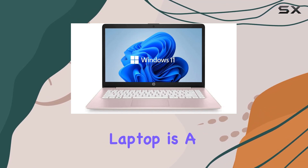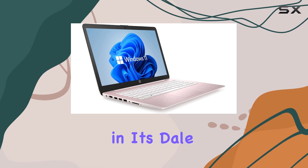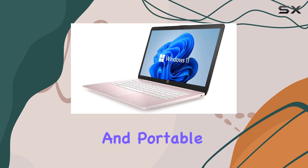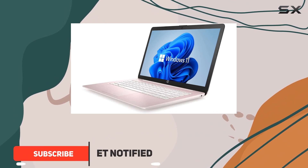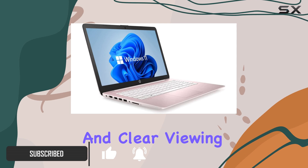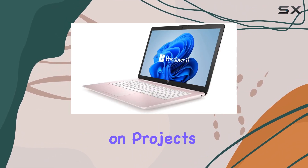The HP 14-inch laptop is a sleek and stylish device, especially in its Dale Pink colorway. It's a great choice for those seeking a lightweight and portable machine for everyday tasks. With a 14-inch HD display, you get a bright and clear viewing experience, perfect for watching movies or working on projects.